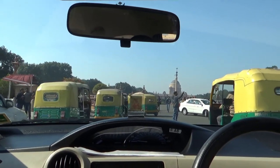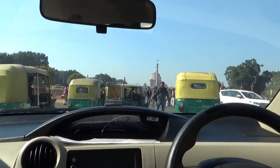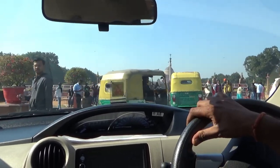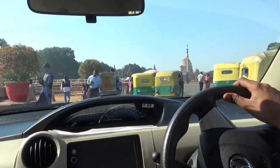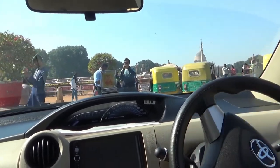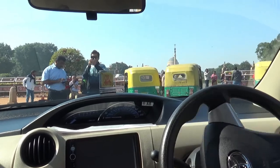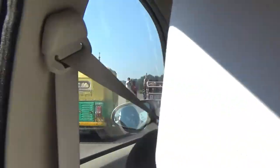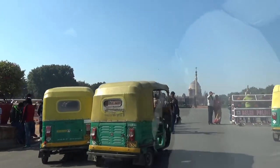The building you're looking at right in front is the President's House of India, or the Presidential Palace. This palace actually has 340 plus rooms, but we'll not be able to get closer than this — this is as close as we can get — so we'll be taking a different direction from here.